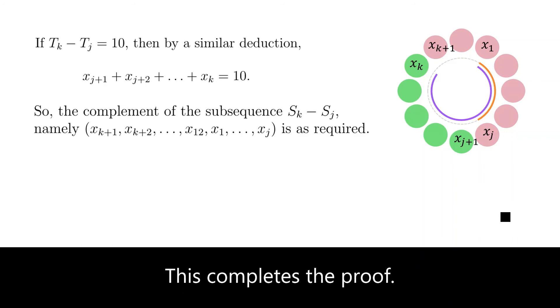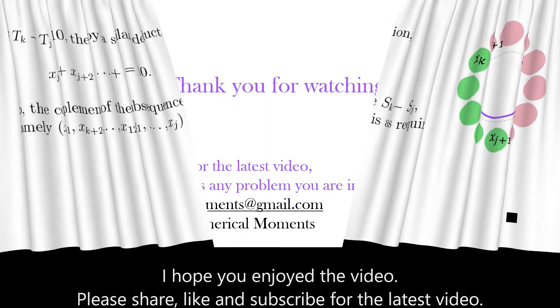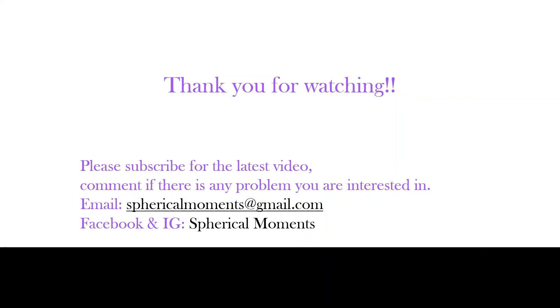This completes the proof. I hope you enjoyed the video. Please share, like, and subscribe for the latest videos. Leave in the comments any problems or topics you are interested in. Alternatively, you may email me. Thank you for watching.